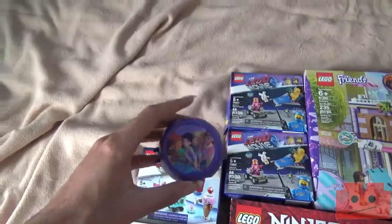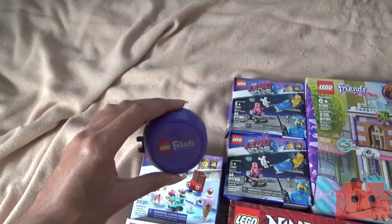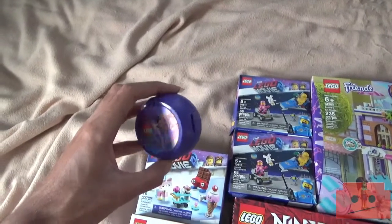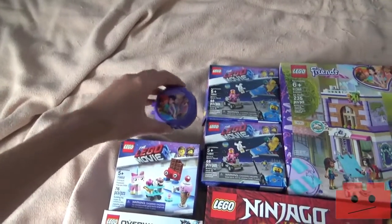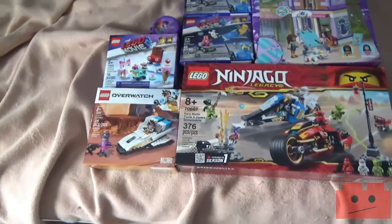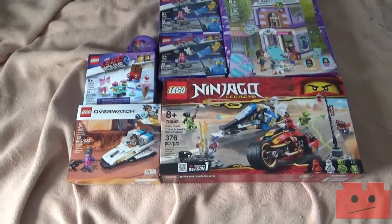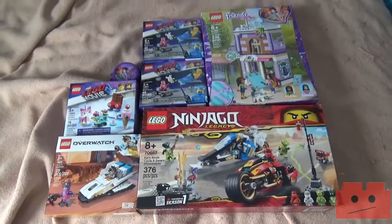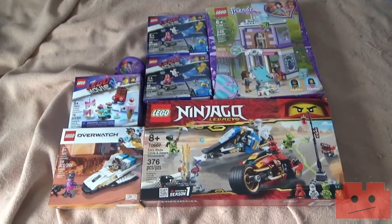And finally, a little freebie from the haul — Olivia's pod, or something like that, I can't remember the name. It's pretty cool, has quite a few nice printed pieces and little accessory pieces that I've not seen before.